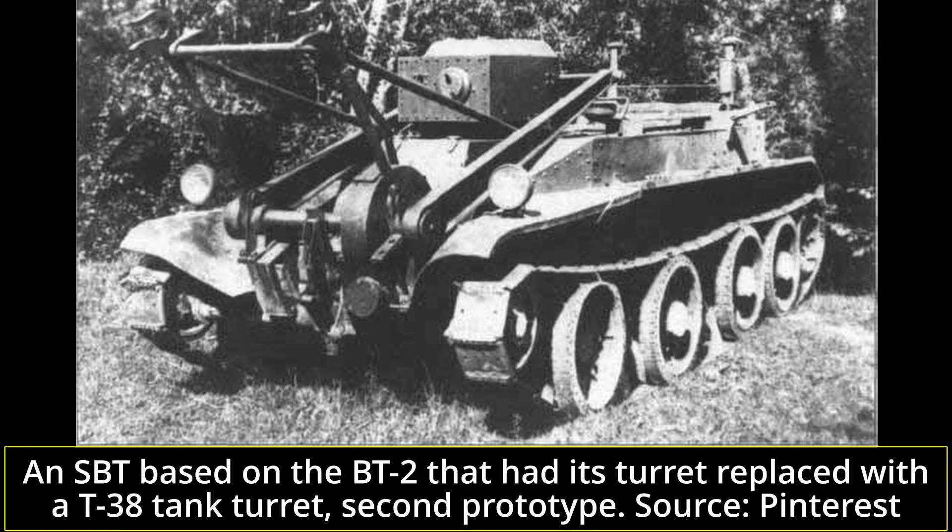Probably the only successful adaptation of the BT-2 was the SBT, or Saperny Bystrokhodny tank — the engineering fast tank. During 1934, one BT-2 was modified by removing its turret and replacing it with an armored box-shaped casemate, and additional bridge-carrying equipment was added to the hull. In 1936, the project was modernized by adding a small turret — initially from the twin-turret T-26, later replaced with a T-38 light tank turret — and improved bridge-carrying equipment. According to Zaloga, some 51 BT-2s would be used in this configuration.